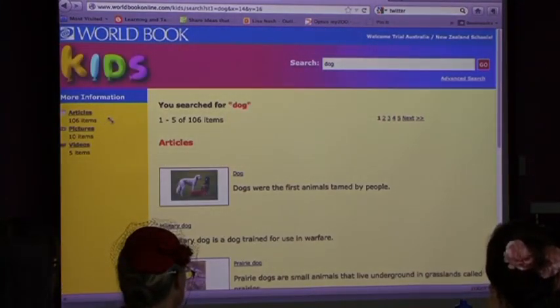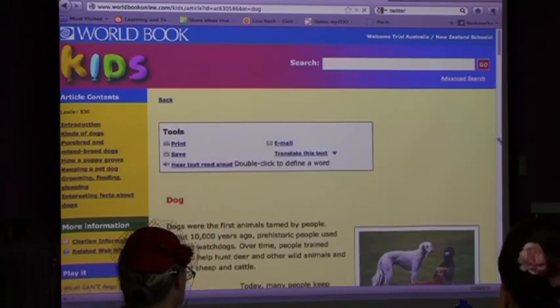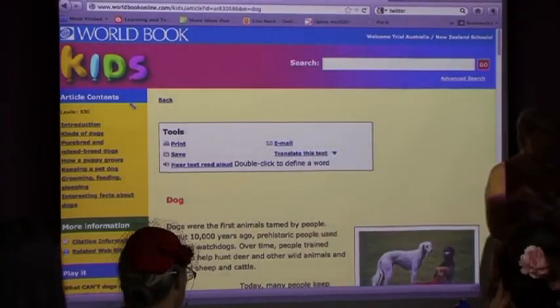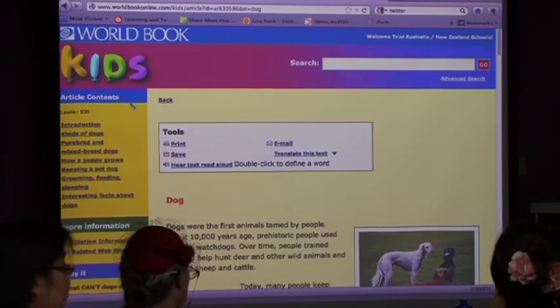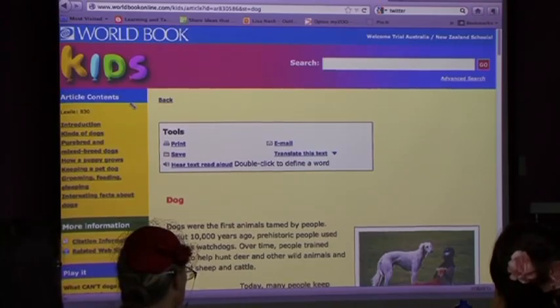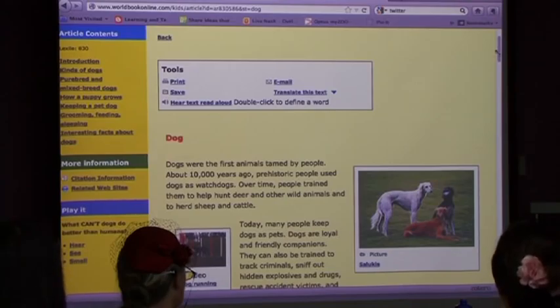There are 106 articles, pictures, and videos. The main article will be at the top - you click into that and can see the article. You can do things like print, save, email. This also shows translate this text and hear text read aloud, which has been a really popular feature, particularly around Parramatta areas where there are 80-90% students from non-English speaking backgrounds. It translates into 30 different languages across all products if you take on this extra.